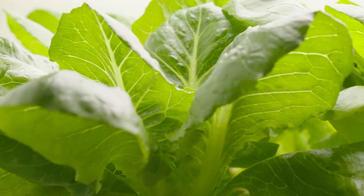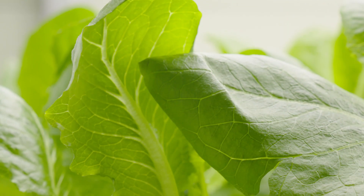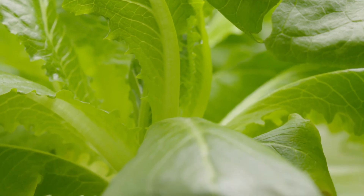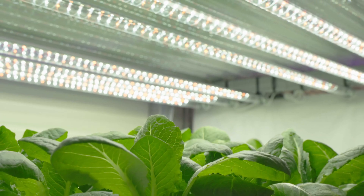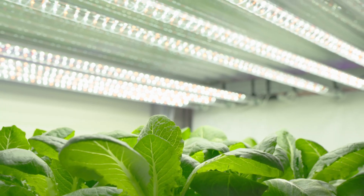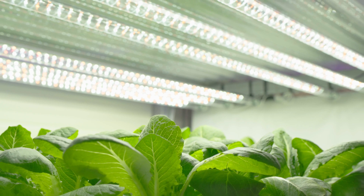We all know that sustainability will be the key word for green farming — less land, less water, less pesticide, less energy for secure food production. Samsung's plant-centric spectrum will be an unrivaled horticulture lighting solution, promoting quantitative and qualitative plant growth for the future of agriculture.